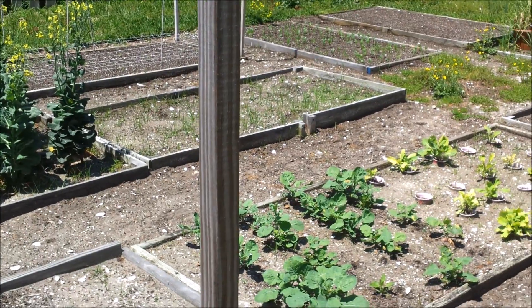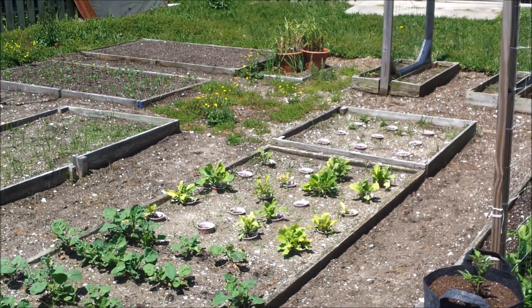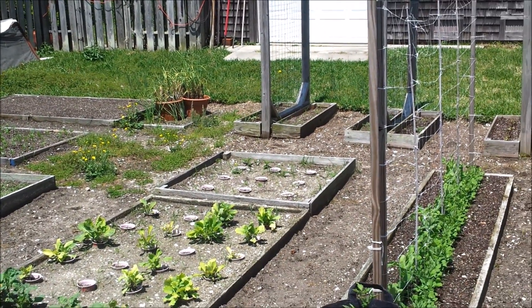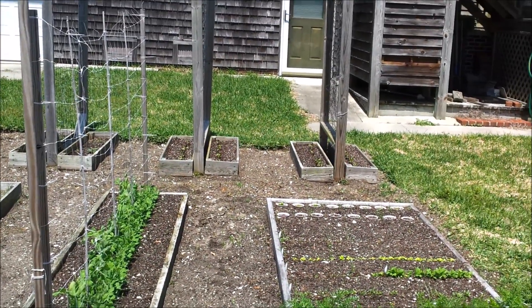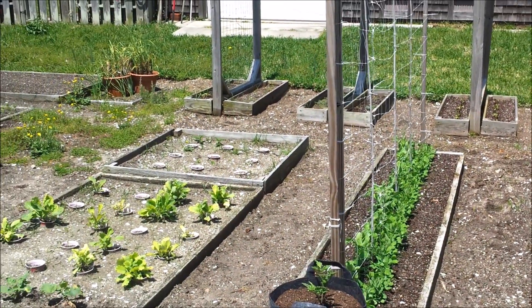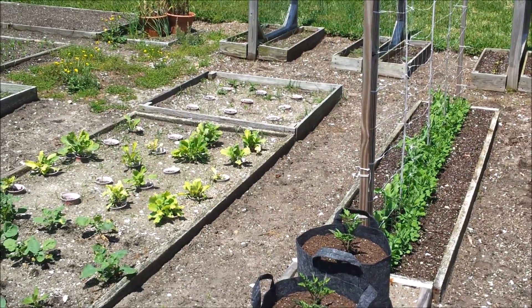Quick look around the garden — a lot of changes. The garden is basically full; the boxes that aren't planted yet I have plans for. The only thing I haven't done yet is the tomatoes up on the deck, but I'll give you a little peek at something new that's going to be going on up there.